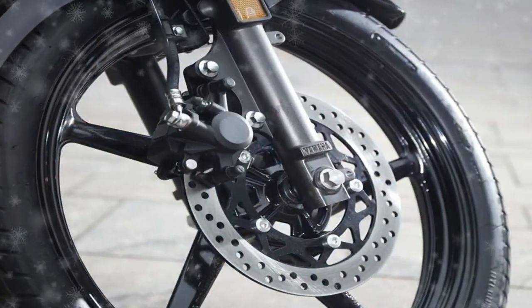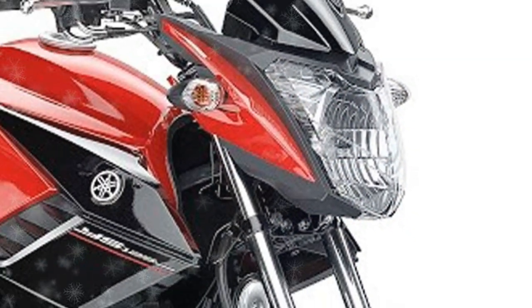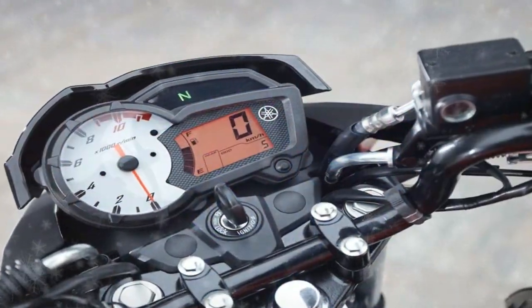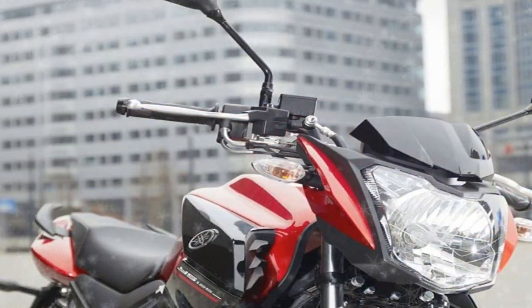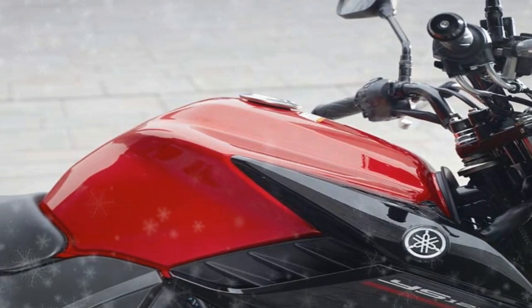Welcome to Motorbikes News. Here you can see the Yamaha YS 125. Yamaha say that the YS 125 builds on all the things that made the YBR 125 great in the first place, namely easy handling, low fuel consumption, and a comfortable ride. Some of the biggest changes are in the engine department, with a new air-cooled two-valve design.